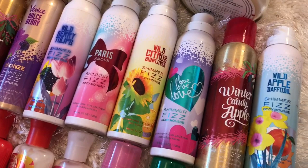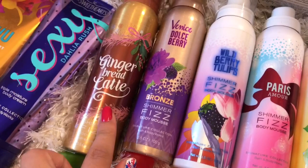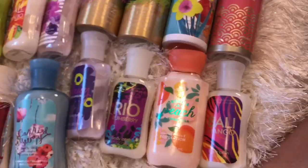Now that I showed you guys that little demo, I'm going to show you the ones that I have. So I have Gingerbread Latte, Vian's Dulce Berry, Wild Berry Tulips, Paris Amore, Wild Citrus Sunflower, Love Love Love, Winter Candy Apple, Wild Apple Daffodil, Tokyo Lotus and Apple Blossom, Wild Apple Daffodil — I just realized I have two of those — Vanilla Bean Noel, and Twisted Peppermint.